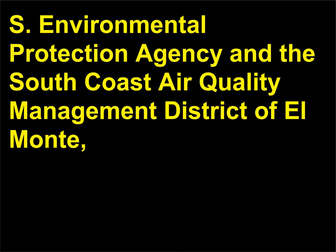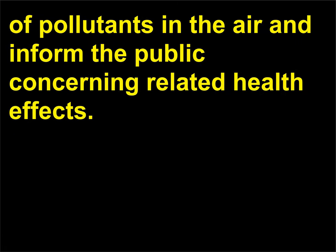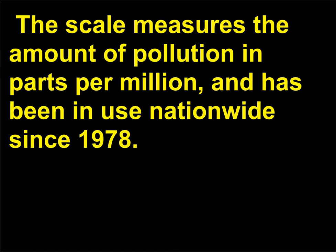The U.S. Environmental Protection Agency and the South Coast Air Quality Management District of El Monte, California, devised the pollutant standard index to monitor concentrations of pollutants in the air and inform the public concerning related health effects. The scale measures the amount of pollution in parts per million, and has been in use nationwide since 1978.